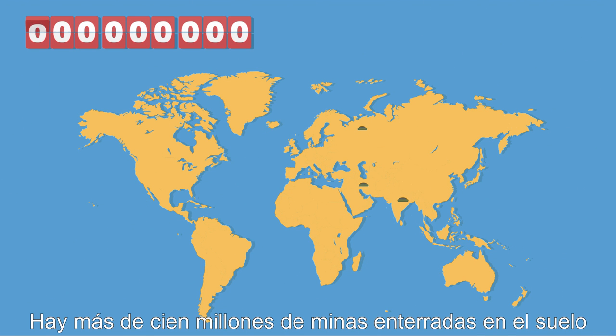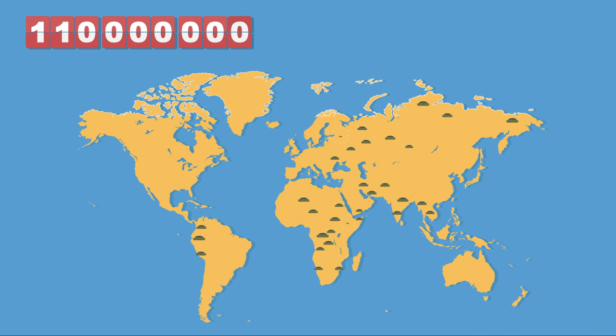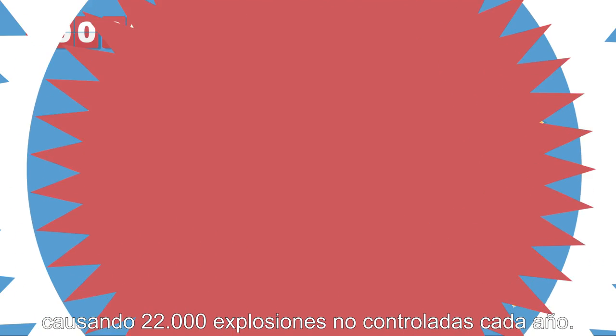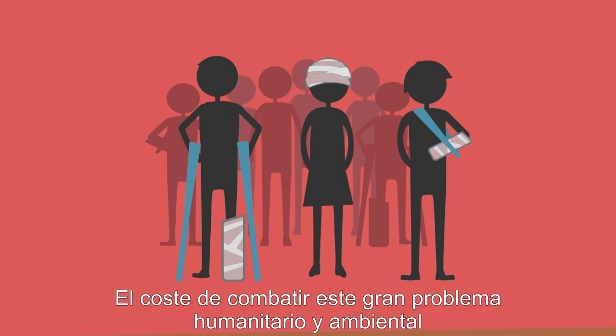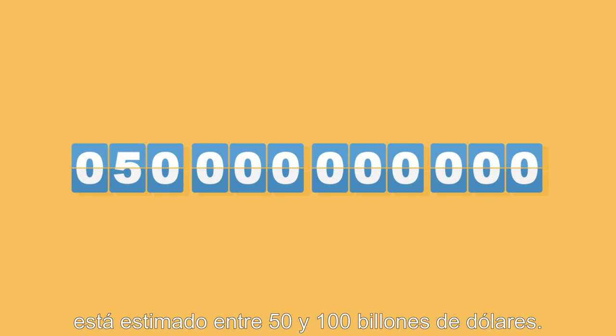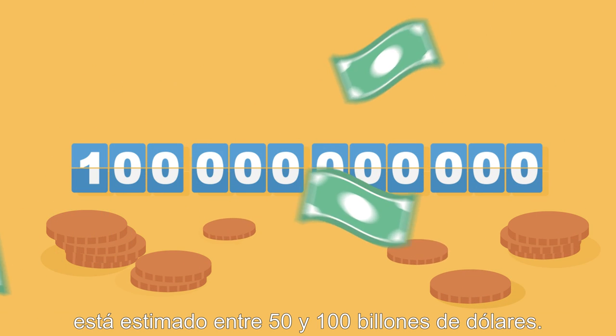There are more than 100 million mines buried beneath the ground in 64 countries, producing 22,000 uncontrolled explosions every year. The cost of dealing with this huge humanitarian and environmental problem is estimated between 50 and 100 billion dollars.